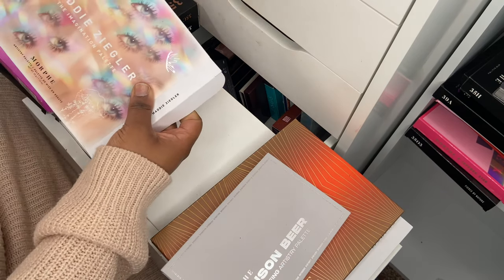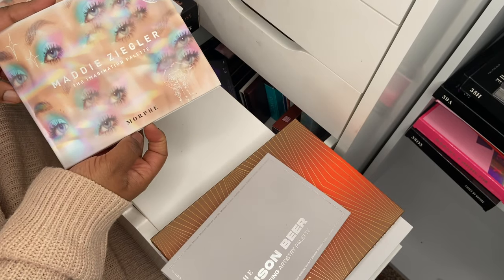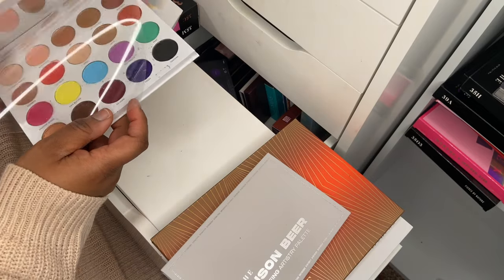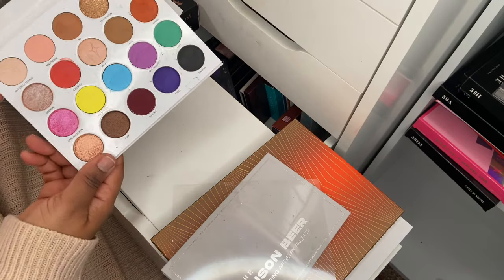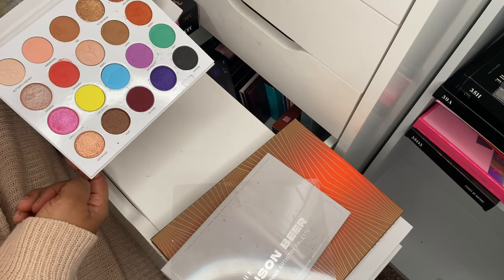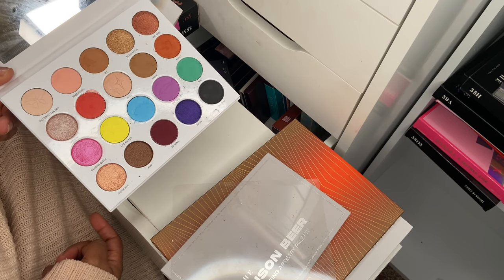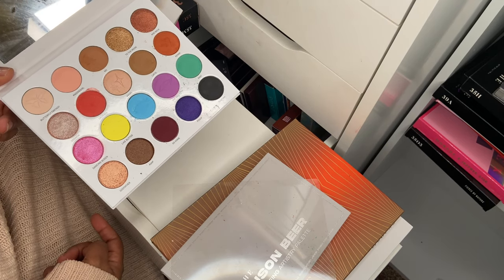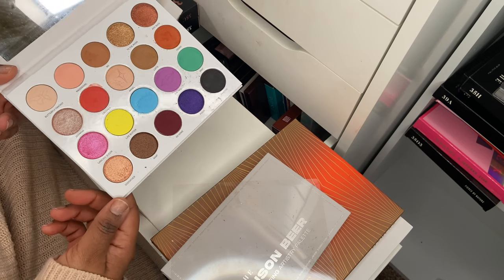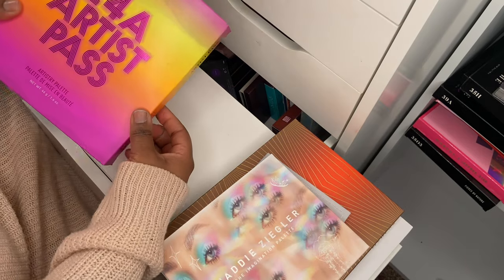Next up is the Maddie Ziegler Imagination palette — another collaboration and another well-executed eyeshadow palette from Morphe. The names are printed on this one and it is bigger than the Madison Beer one. The colors are stunning, very pigmented, very easy to use — the looks I created with this palette were just stunning and I'm definitely going to be dipping into it more this year.